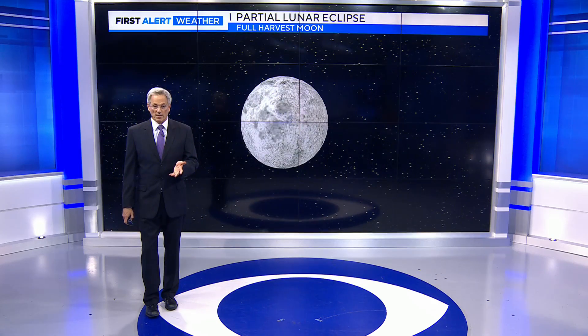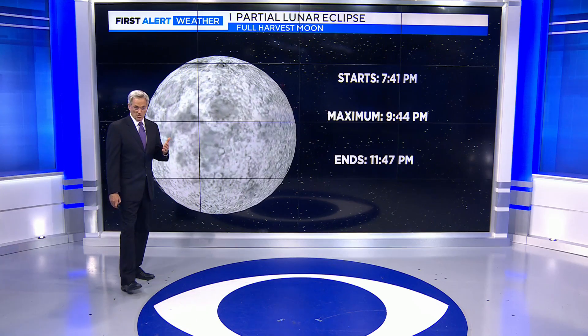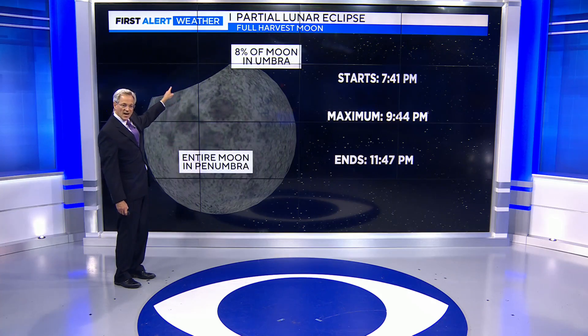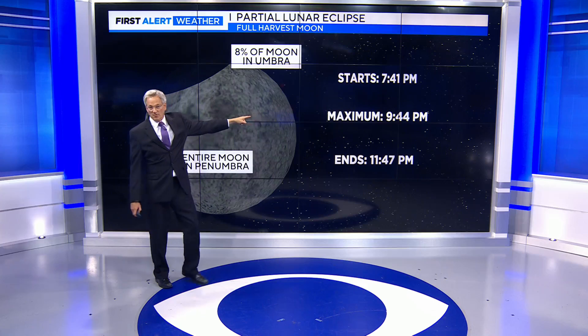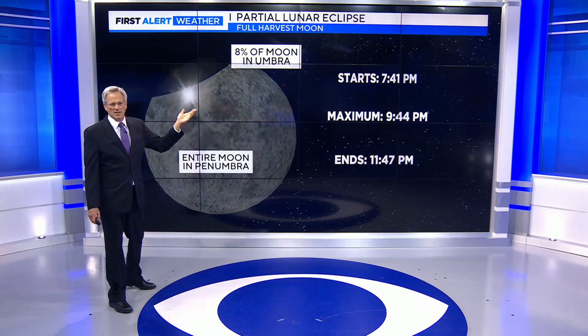We're going to have a full lunar eclipse in spring of next year in March, but this one being the partial eclipse — it's going to start here very shortly. It starts first with this lighter shadow moving over it, and then the total eclipse type shadow. It's only going to cover 8% of it. The maximum, the best view is at 9:44, so if the kiddos can stay awake that long, you'll have the best view of this whole event because it slowly unfolds. It takes like four hours.